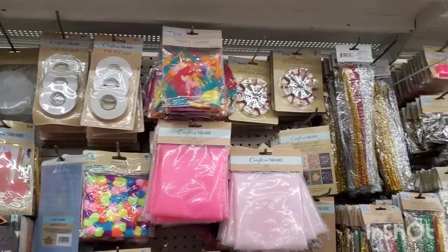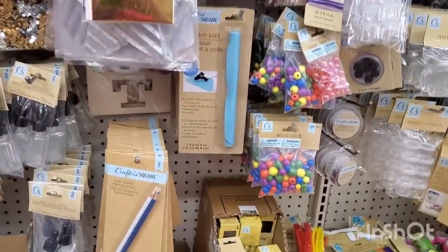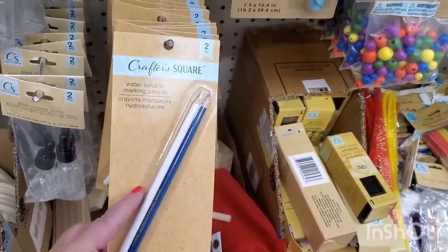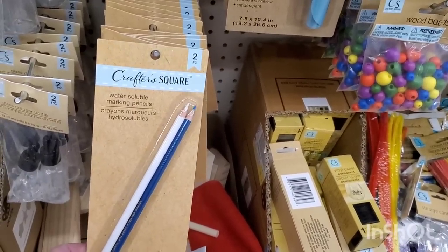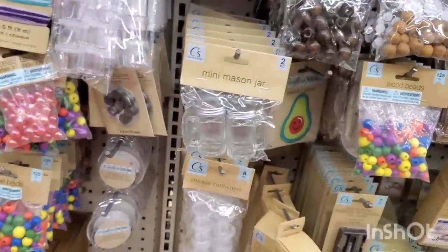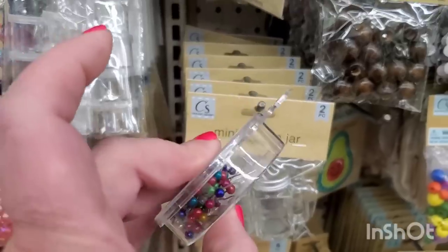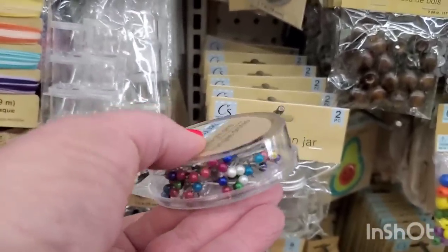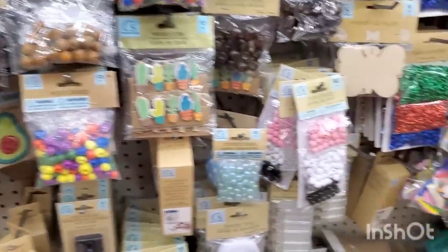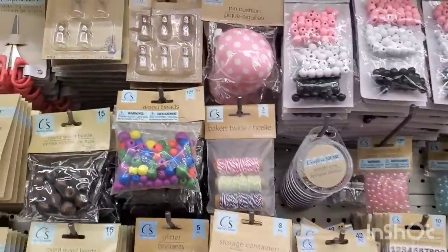The Crafter Square section in this store is super duper fully stocked and nicely organized. There are some items a little out of place but it's pretty amazingly organized overall. I showed the water-soluble marking pencils a couple weeks ago — those are for people who sew. They also have the glue pad, mini mason jars, and something I've never seen before — pins in lots of pretty pearly colors. Let me know if people use those for things other than holding seams together when sewing.